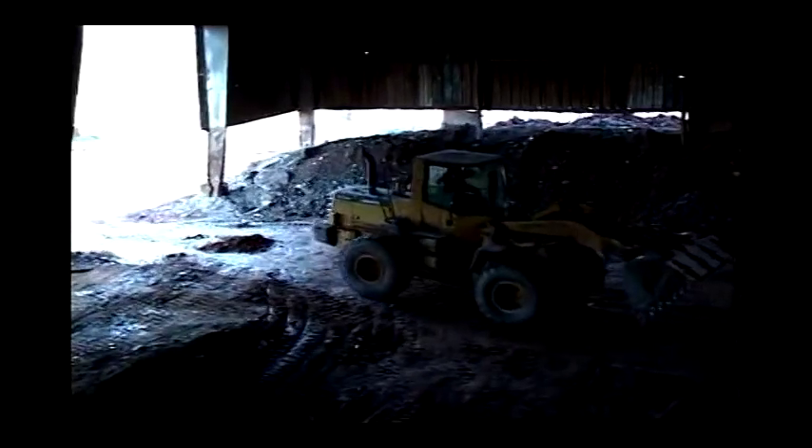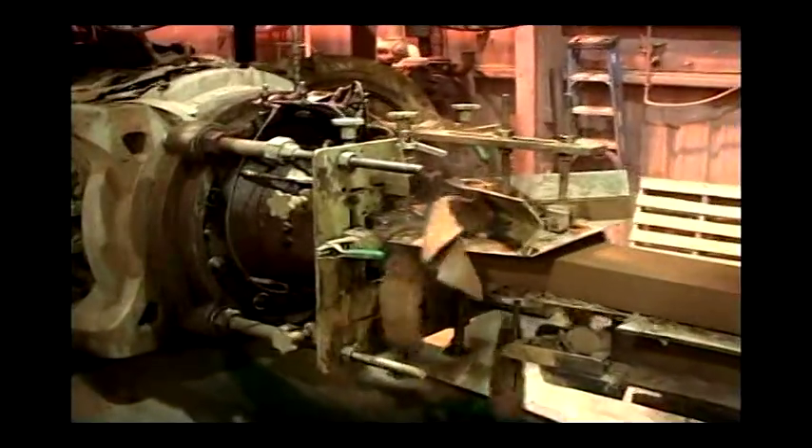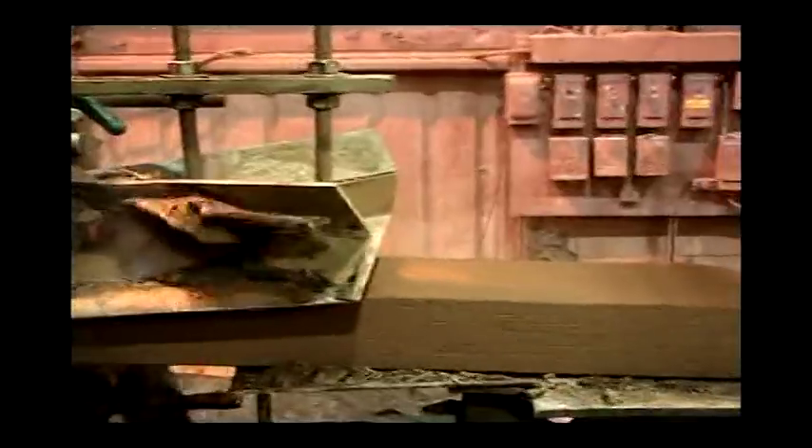For our extruded brick products, the brick-making process begins here at the mining area of our Madison Heights facility. The clay and shale are then transported to the grinding room of the manufacturing plant. In the pug mill, water is added to the ground clay and shale to make the body of the brick. The highly plasticized raw materials are then extruded into a continuous column, similar to toothpaste coming out of a tube.